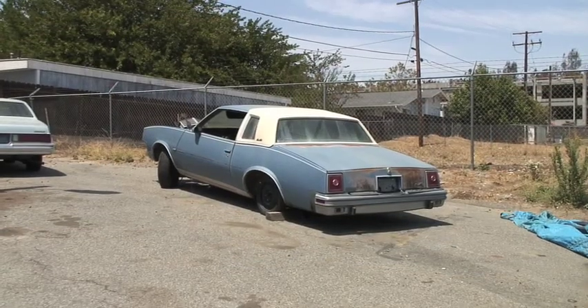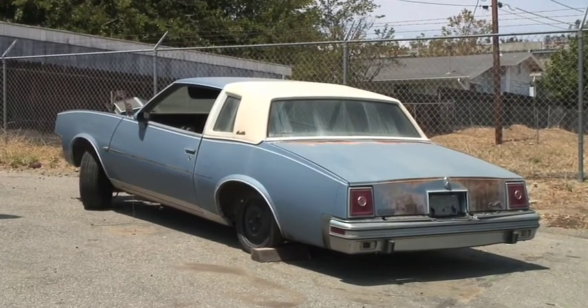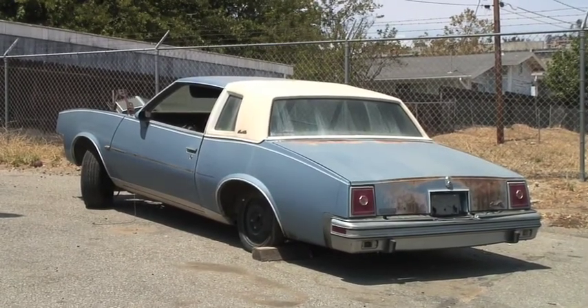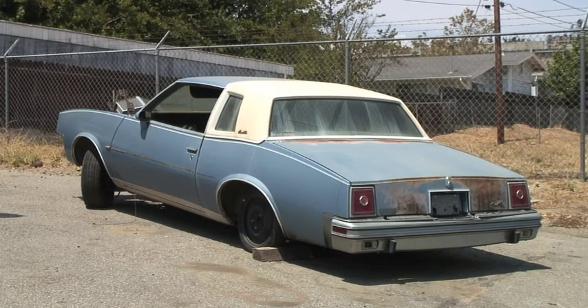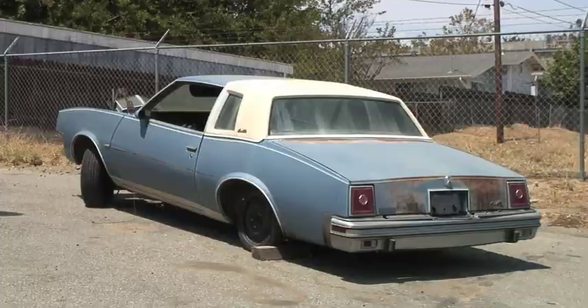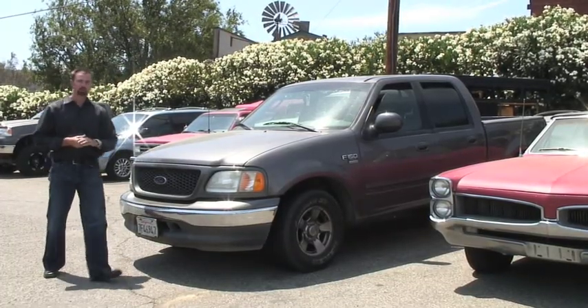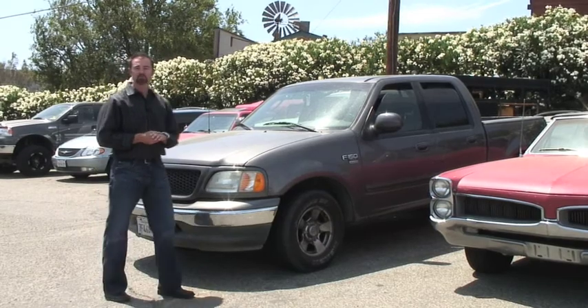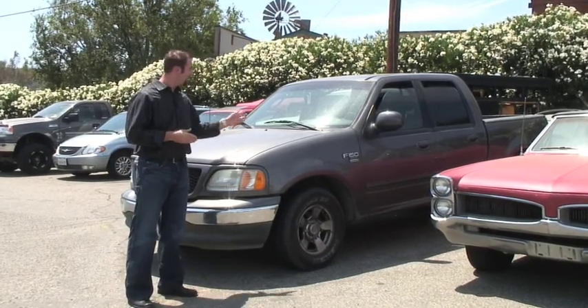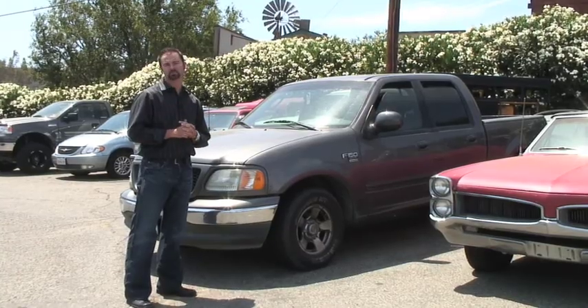Qualifying for the Cash for Clunkers program is actually simple. This vehicle right here is an old Pontiac Grand Prix and this vehicle would not qualify for the program because it has to meet certain criteria, and one of those is the vehicle must be in drivable condition. The term Clunkers is actually loosely defined with this program. Right here is a 2000 Ford F-150 and it actually does qualify for the program because it gets less than 18 miles per gallon combined.